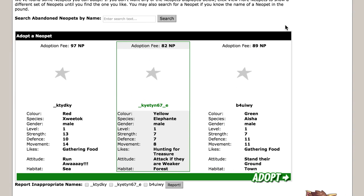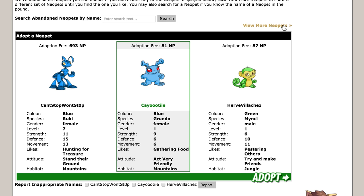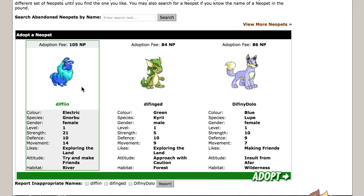Not all Neopets are created equally. A quick browse through the Neopets Pound will show you the troves of poorly named pets in existence. As someone who's regularly abandoned to and adopted from the Neopets Pound over the last few years, I can vouch that sometimes the Neopets Pound is a treasure trove.